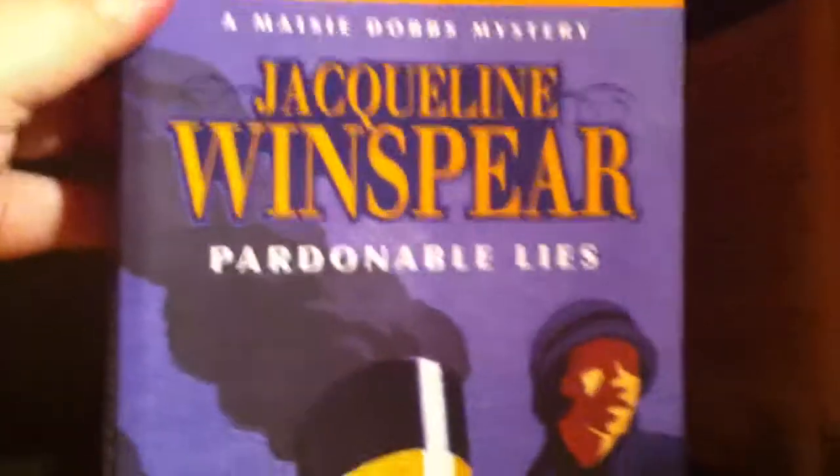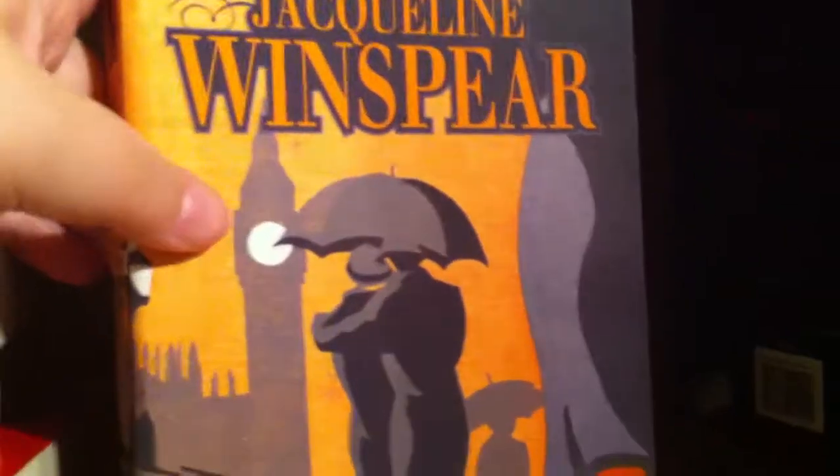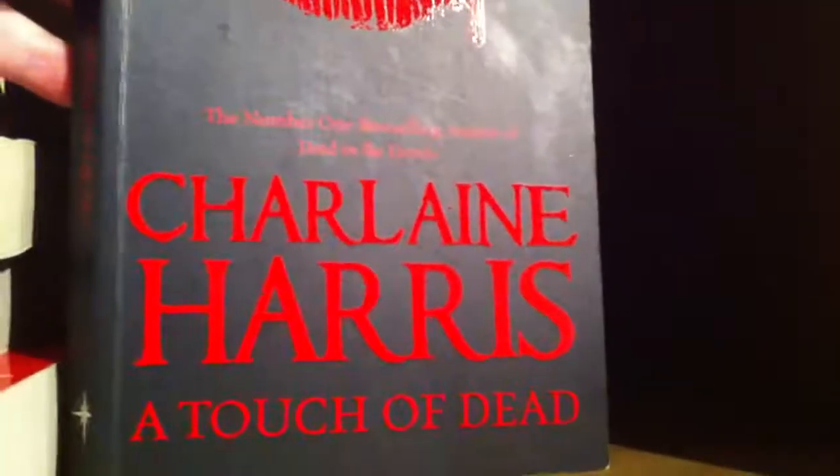Then we have Jacqueline Winspear's Pardonable Lies, a Maisie Dobbs mystery series. There's another book in that series called Maisie Dobbs — the very first book in that series. And then we have Charlene Harris's A Touch of Dead.